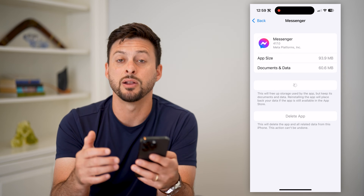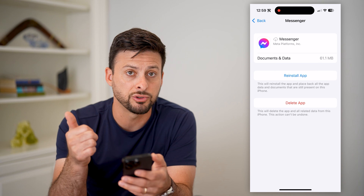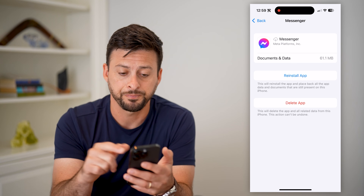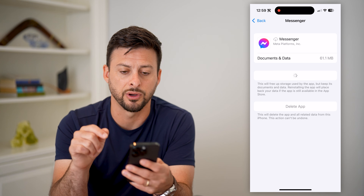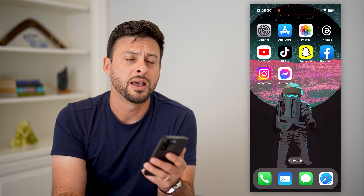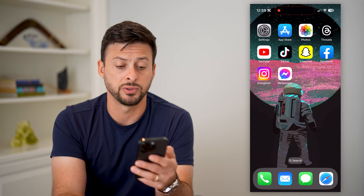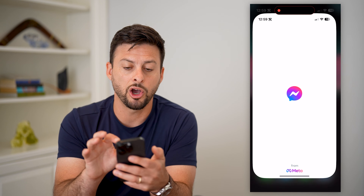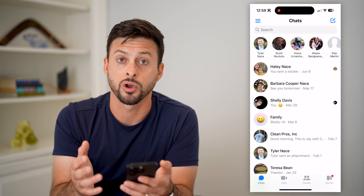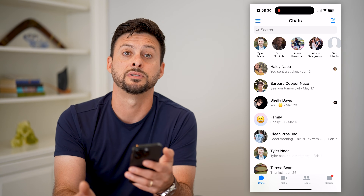We're going to offload this app and reinstall it. If you're on Android, you can just clear the cache, delete the app, and reinstall the app. Installing a fresh new version of the app a lot of times gets rid of any kind of bugs or glitches. Then we can open it up and we should be able to receive any kind of messages or calls that other people are sending to us.